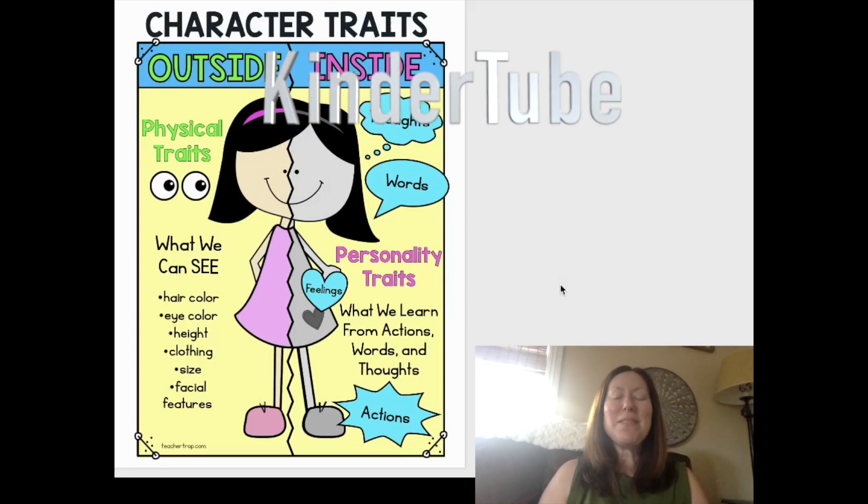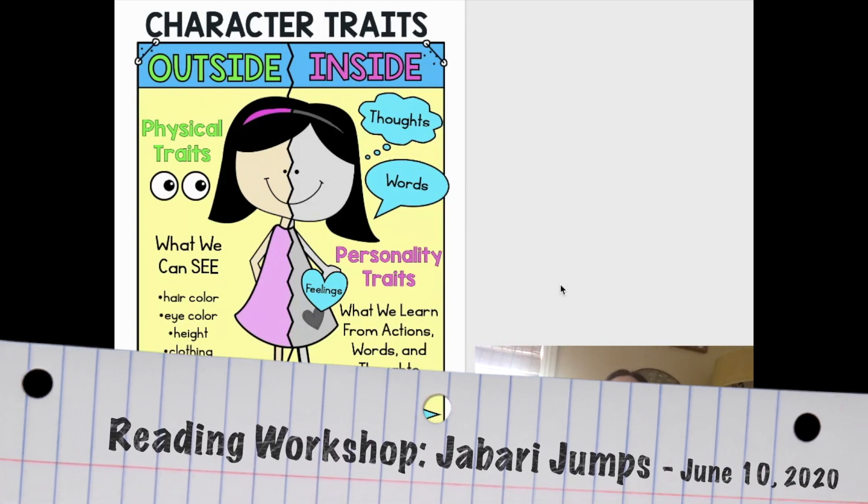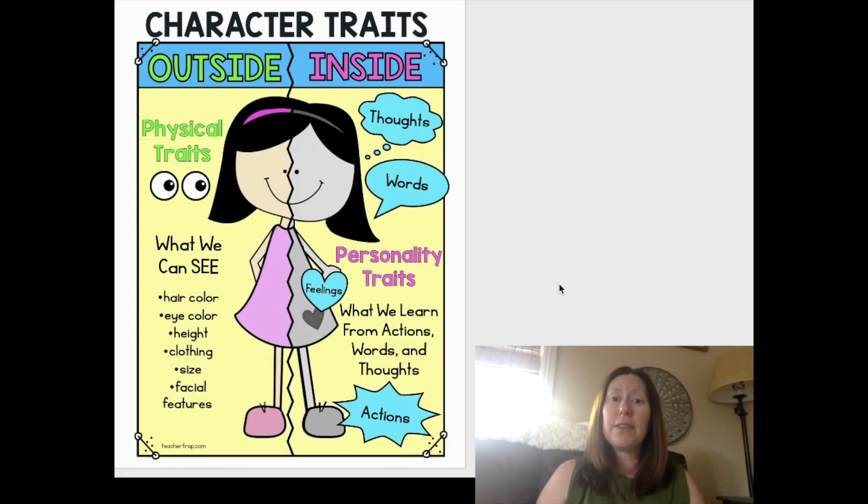Hi boys and girls, it's Mrs. Opfer. I'm so excited to spend some time with you today during reading workshop. I wanted to revisit this really special anchor chart that Ms. Asano introduced to us when she worked with us during reading workshop a few lessons ago.